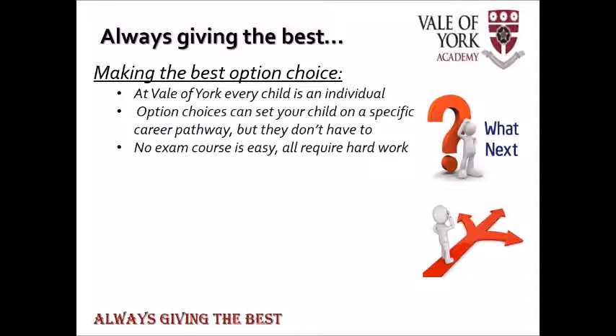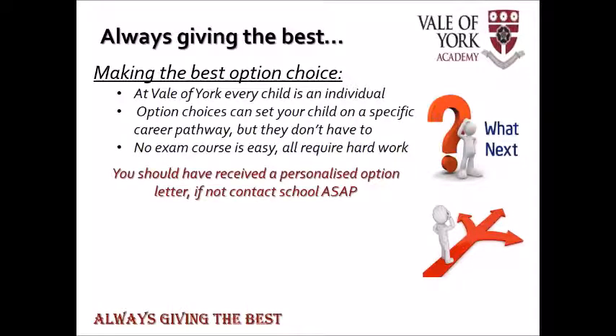Therefore it's not a decision that they should take lightly and there are many factors to consider. For example, if your child has a distinct career idea already or something they want to do at one of our excellent post-16 providers across the city, they could factor that in now. It's not essential to have that but it can help shape your choices. It's also worth noting that no exam course is easy — there are no gimmies. They all require hard work, commitment, and diligence throughout the whole of the course. You should have received a personal letter which offers advice and guidance through this process; if not, contact the school.